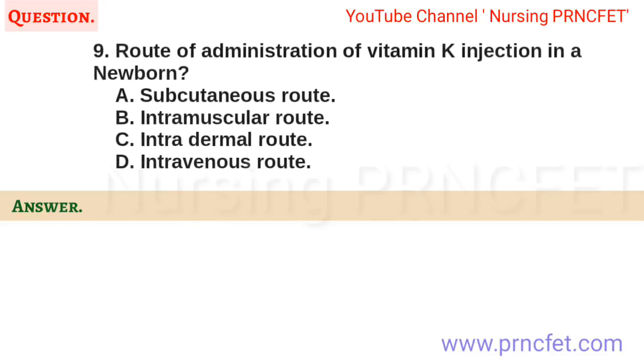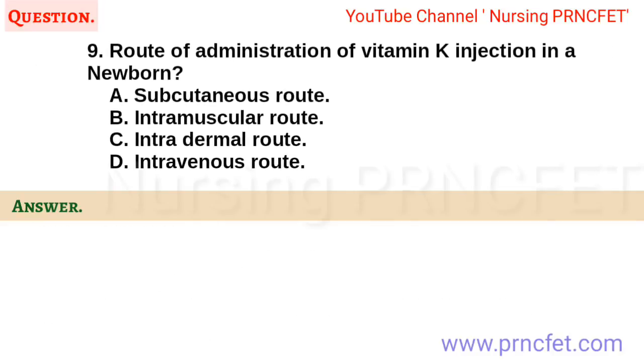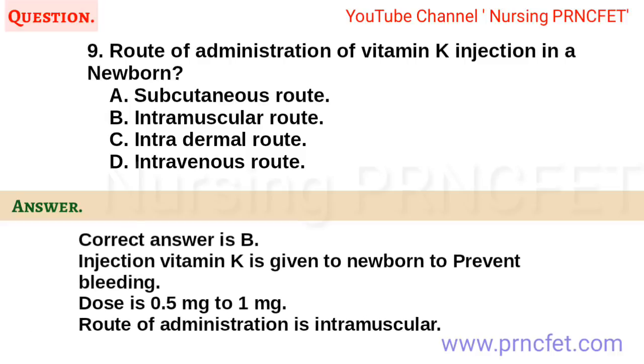Question 9. Route of administration of vitamin K injection in a newborn. a. Subcutaneous route. b. Intramuscular route. c. Intradermal route. d. Intravenous route. Correct answer is b. Injection vitamin K is given to newborn to prevent bleeding. Dose is 0.5 mg to 1 mg. Route of administration is intramuscular.